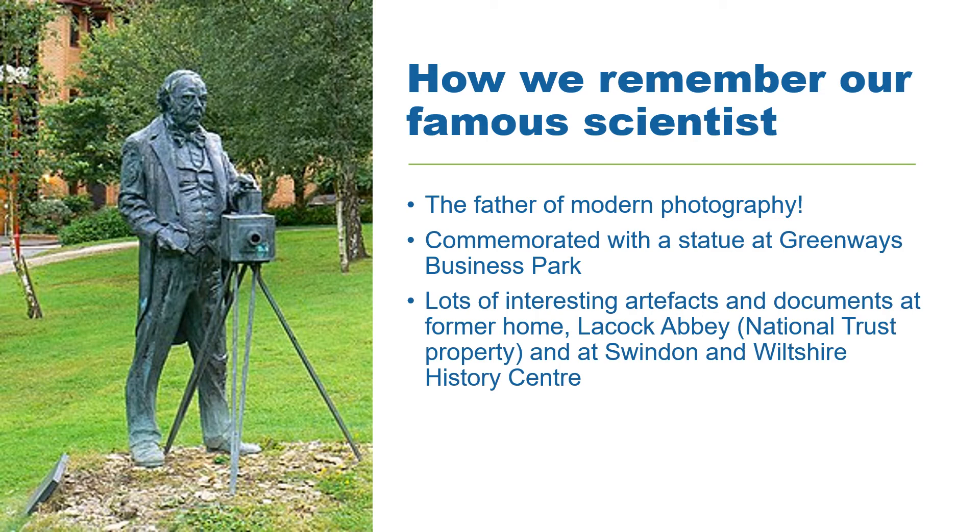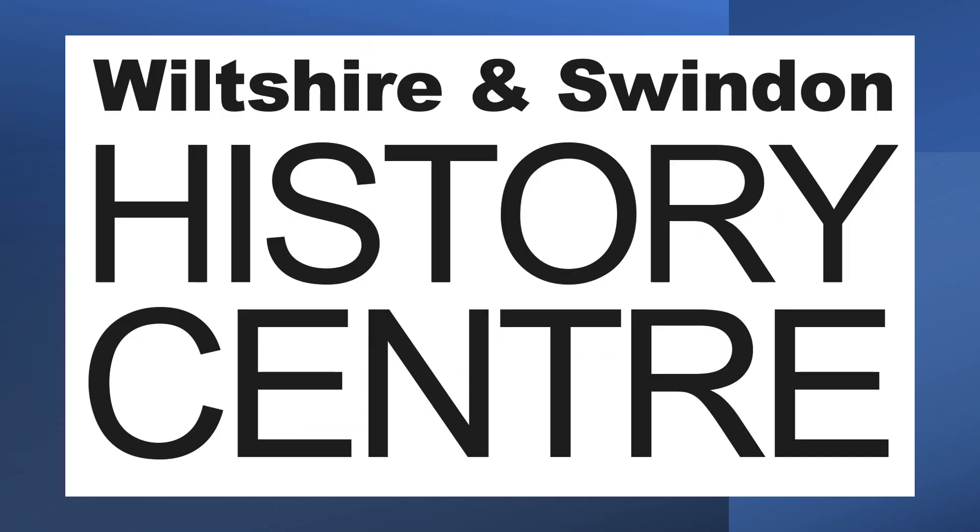He's certainly regarded with local pride, as this statue in Chippenham shows. So next time you look at your cherished photographs, it's worth remembering the man who made photography possible.